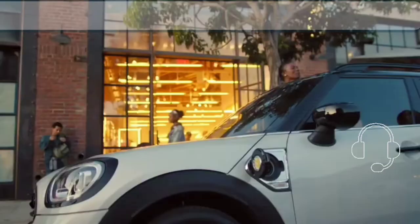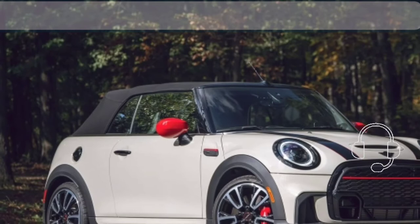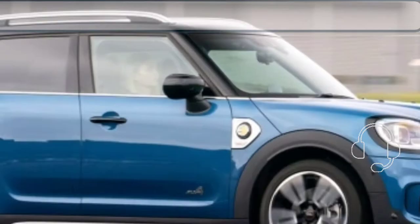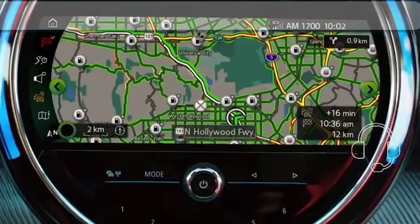The 2023 Countryman doesn't embody the Mini ethos, but its distinctive bodywork and well-built interior at least let it look the part. For 2023, Mini adds a special edition to the Countryman lineup — the new Untamed Edition package, available on the Cooper S and plug-in hybrid SE models.